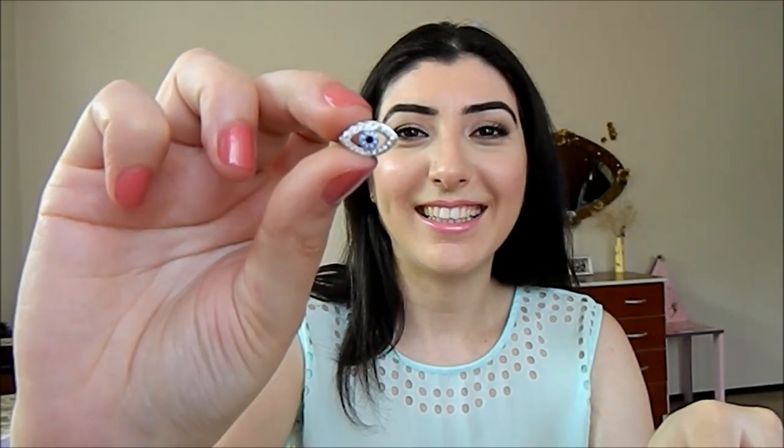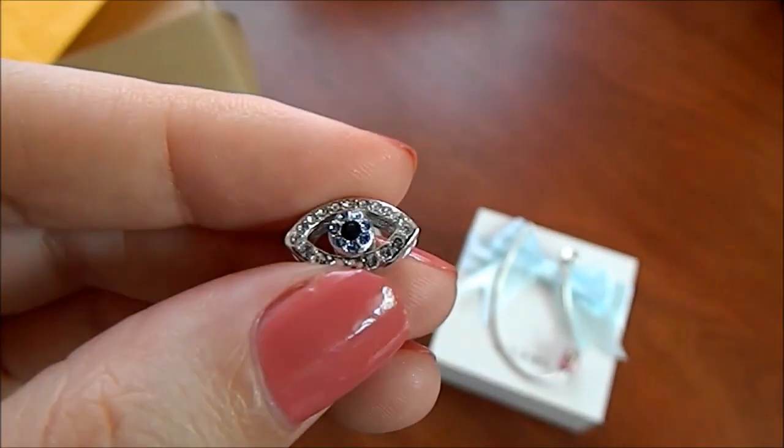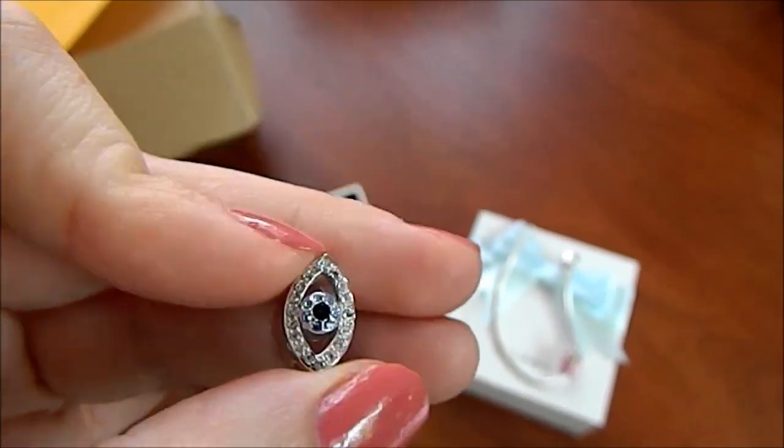Evil Eye. Bu da nazara karşı. Ve çok pek çoğunuzun tahmin edebileceği üzere bir kalp. Bu da aşkı temsil etsin diye.